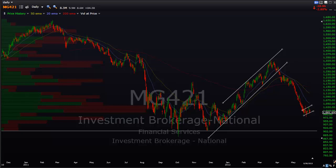Hi, this is Randy Finney with Right Side of the Chart, and today is Wednesday, May 30th, 2012. Tonight I wanted to go over the investment brokerage sector. I've made a few posts on this in the past few weeks.